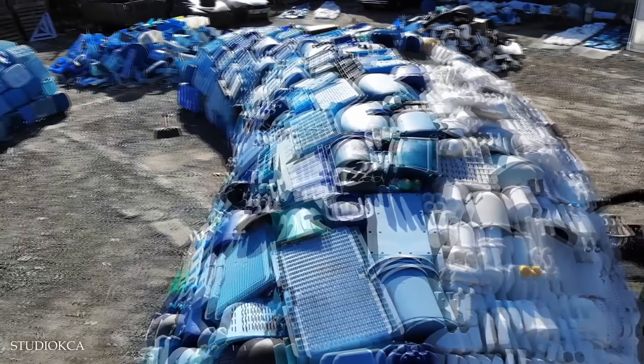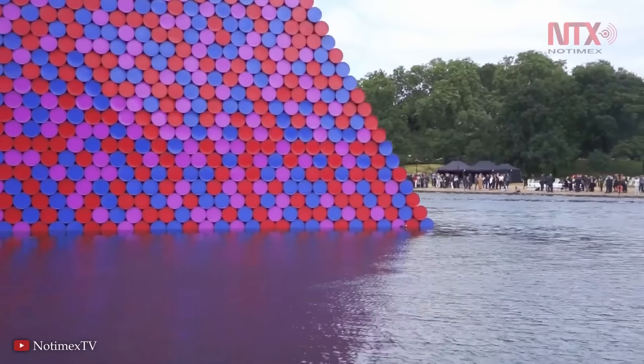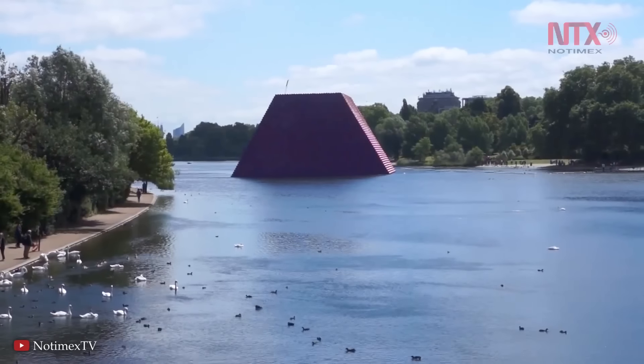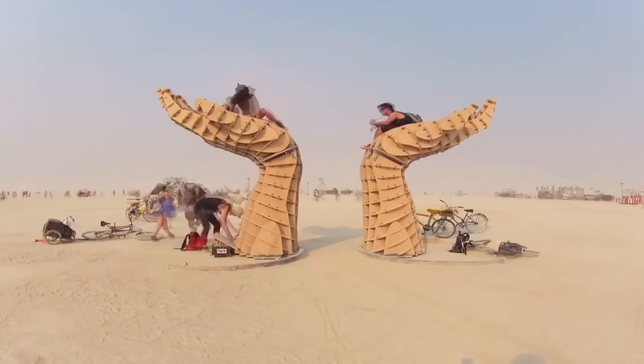Hey everyone, today we're counting down the 15 most amazing temporary structures. These things are designed for events, exhibitions, or cultural gatherings, and they demonstrate the potential of temporary architecture to leave a lasting impact.